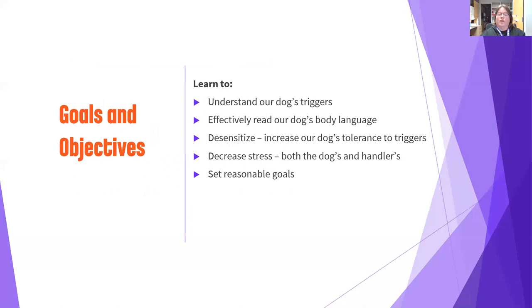What are the goals and objectives of Reactive Rover class? We want to understand our dog's triggers, learn to read their body language — super important since that's how dogs communicate — and work on desensitizing our dogs to their triggers. We also want to decrease stress for both the dog and the handler. It can be very stressful and even embarrassing owning a reactive dog. I had my own reactive dog who lived to 13, so I've been on that roller coaster and I know how you're feeling — you're not alone.